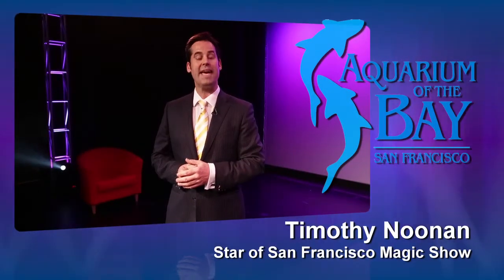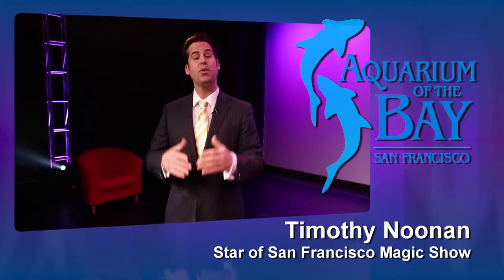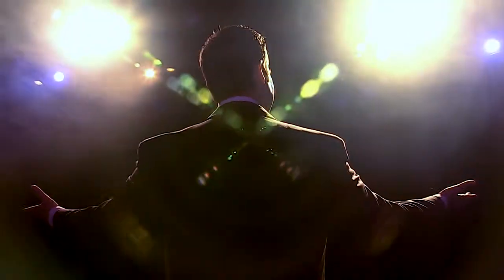Hello and welcome to the Aquarium of the Bay and the Bay Theater. My name is Timothy Noonan and I'm going to be your host today, because I star in the San Francisco Magic Show, which is held every single weekend inside the Bay Theater.